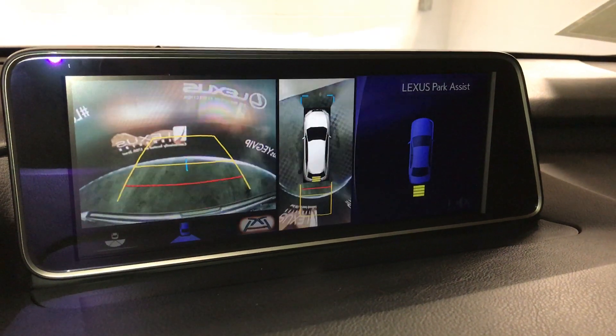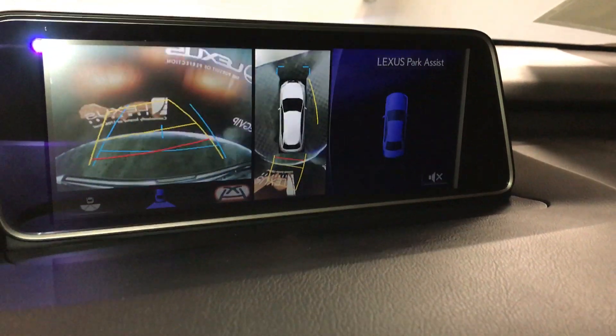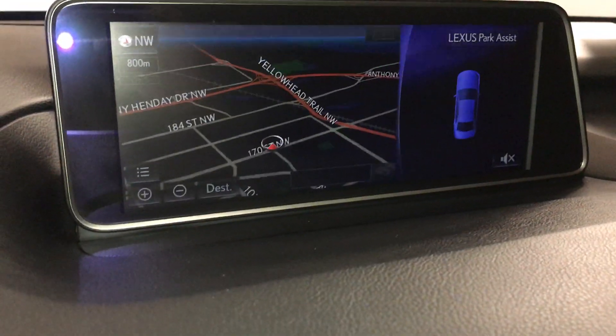You also can change your guidelines. In Drive, you'll have your front camera and the bird's eye view.